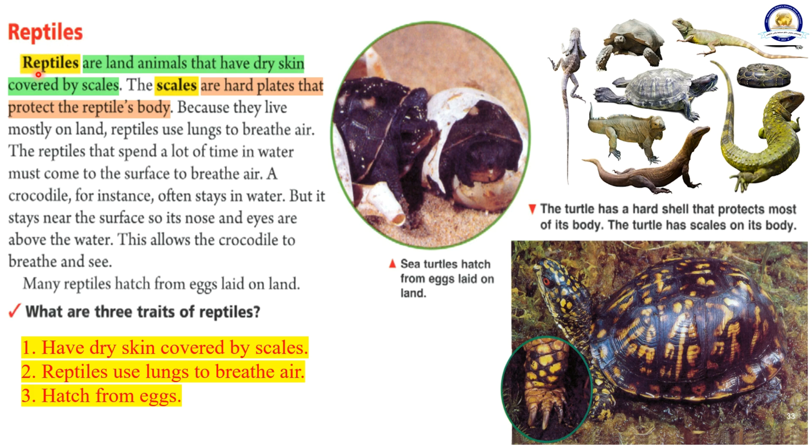Reptiles are land animals that have dry skin covered by scales. The scales are hard plates that protect the reptile's body. Because they live mostly on land, reptiles use lungs to breathe air. The reptiles that spend a lot of time in water must come to the surface to breathe air. A crocodile often stays in water, but it stays near the surface so its nose and eyes are above the water. This allows the crocodile to breathe and see. Many reptiles hatch from eggs laid on land. Sea turtles hatch from eggs laid on land. The turtle has a hard shell that protects most of its body, and scales on its body.